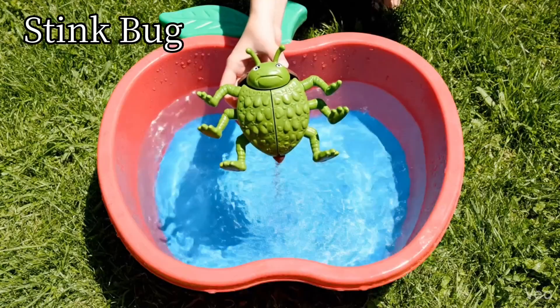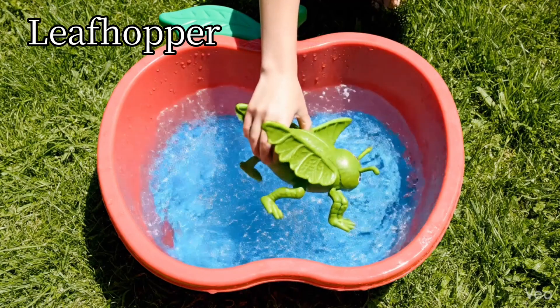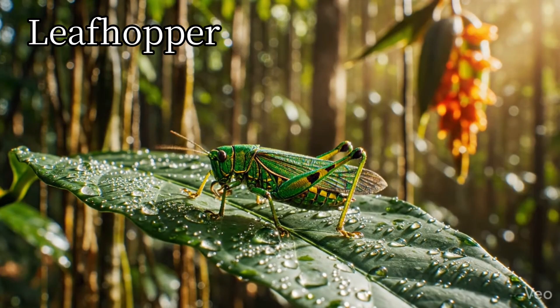Stink bug. Stink bugs give off a strong smell. Leafhopper. Leafhoppers jump from leaf to leaf.